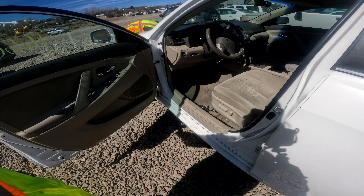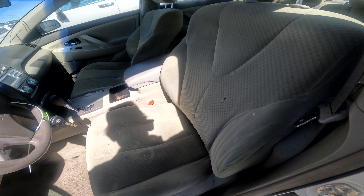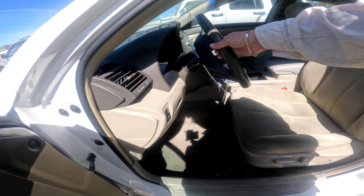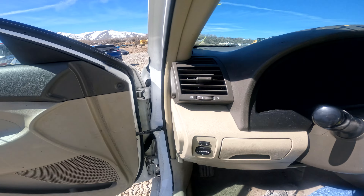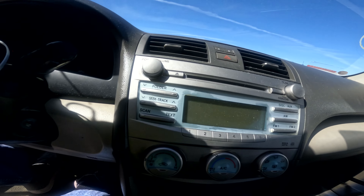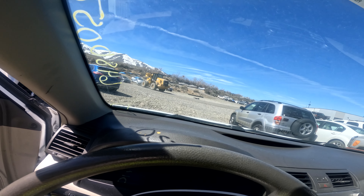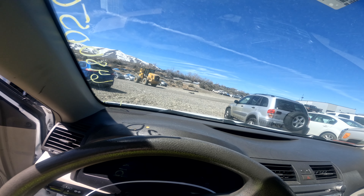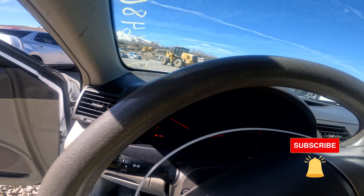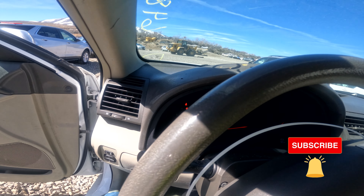It's not a real big problem. Fairly worn in here, cigarette holes everywhere — guy was a smoker. It's got power, let's see if she starts. Alright, starts right up.